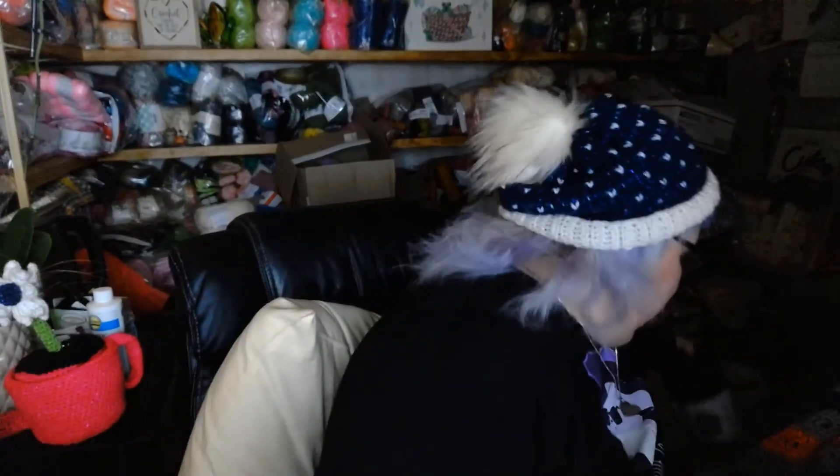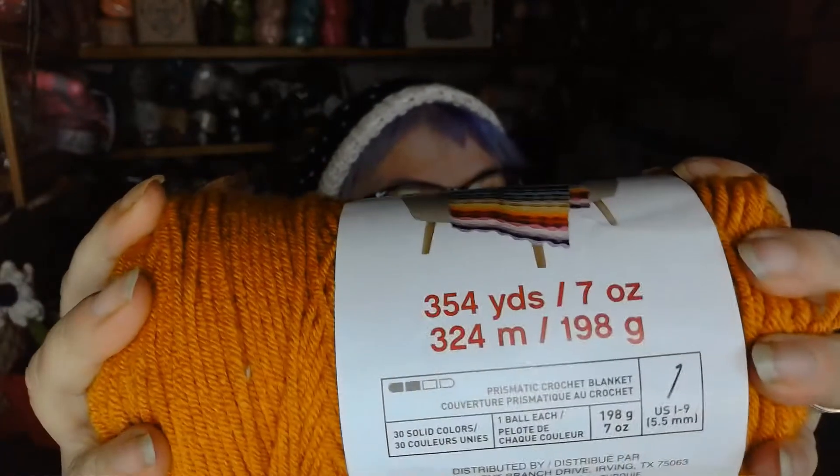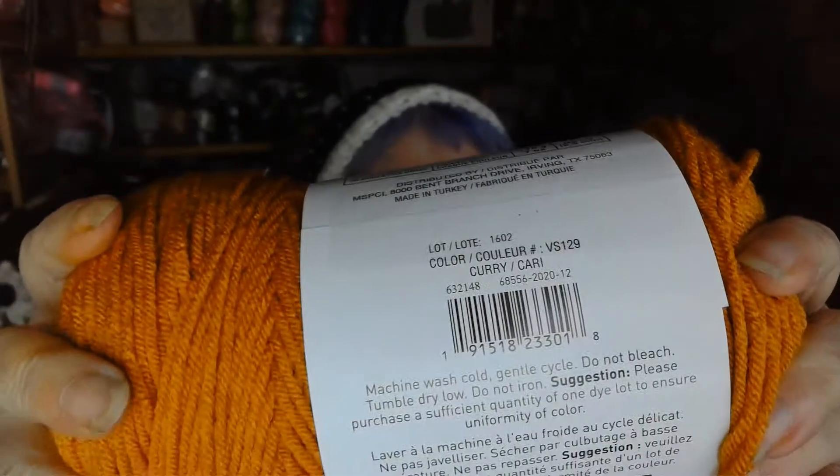For the mystery box, I got Craft Smart in the color curry — that's really nice and it's really soft. There's 354 yards and it is acrylic. Then I got this one, also 354 yards, and this one's in charcoal.